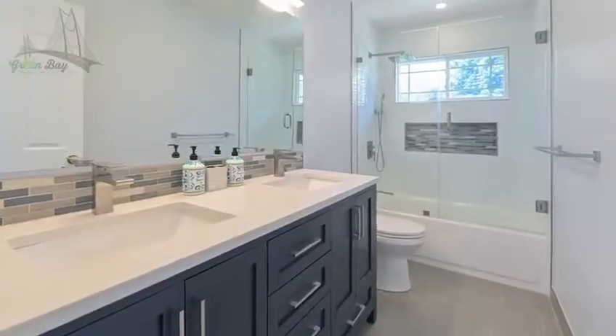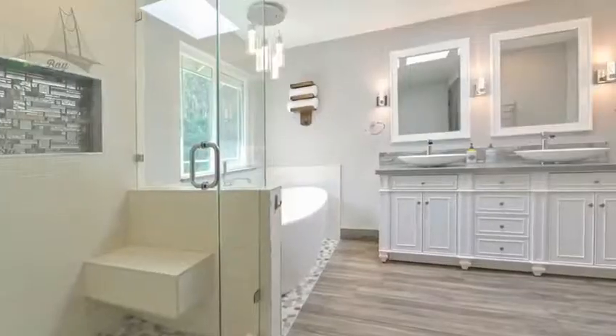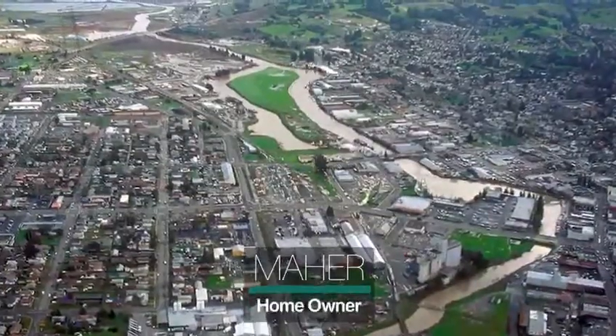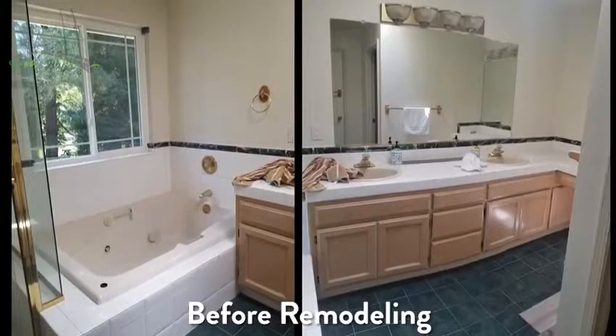Hello. Today we have a great video for you. We are going to show you a full house remodel. This is the master bathroom. My name is Maher. I live in Petaluma, North California, and I started thinking about the project right after I bought my house.